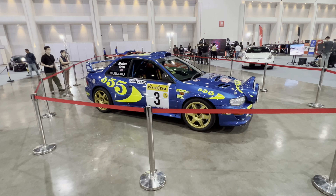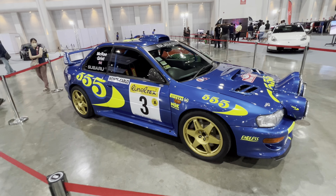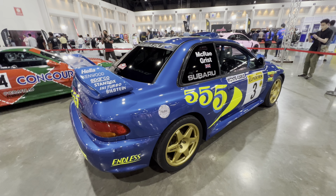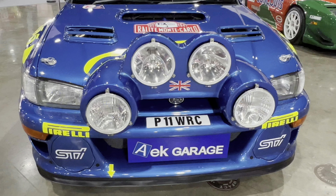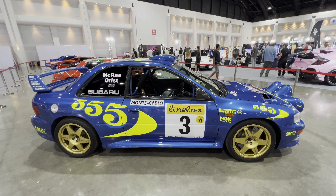If you watch my video from the Skyline meet, this is the same Subaru WRX McRae replica. Again, the blue color, these huge light pods — everything about this car is done ridiculously well.